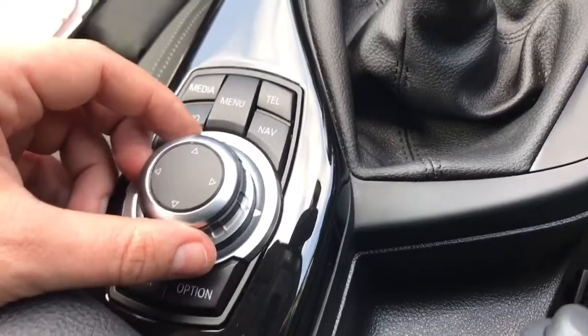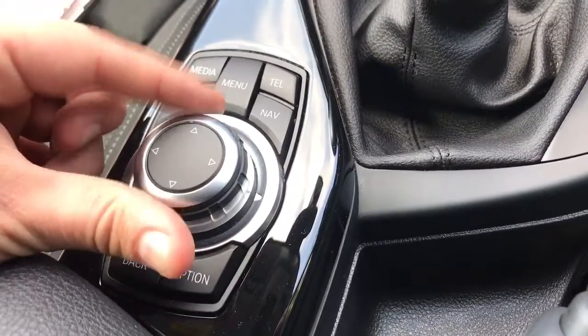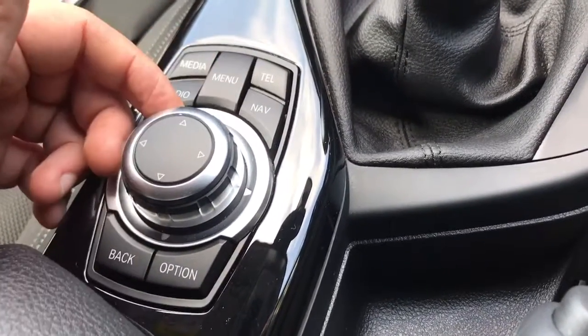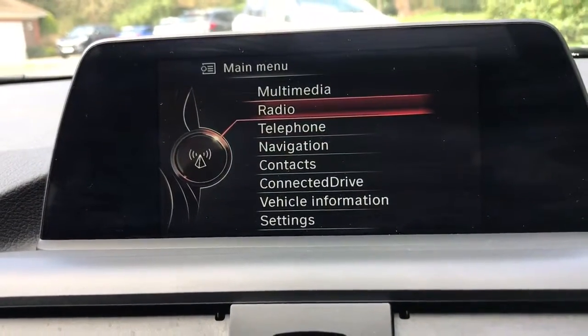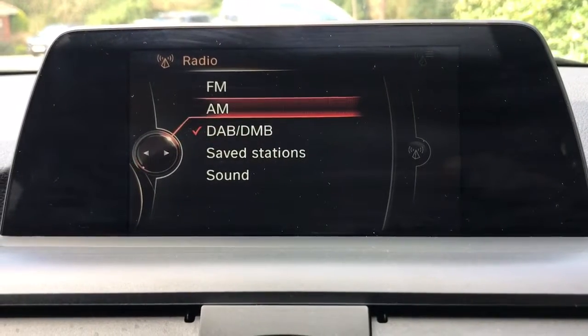This dial will take us through the various options — it moves to the right, to the left, up and down as well. If I press the main menu button we come back to the main menu. Twisting that will bring up these options, so if we want radio we push that button down and you can see the different types of radio that are available on this car.